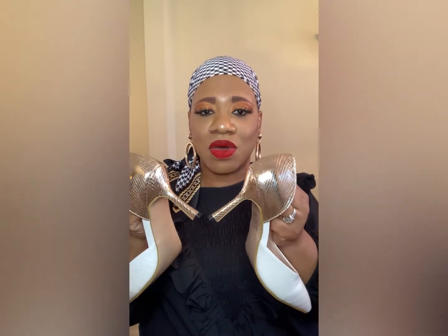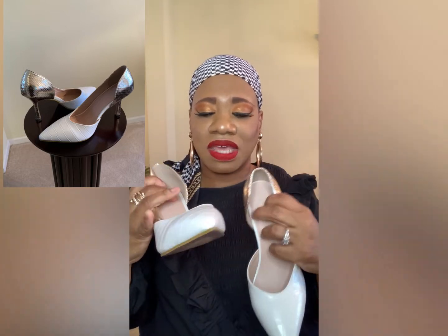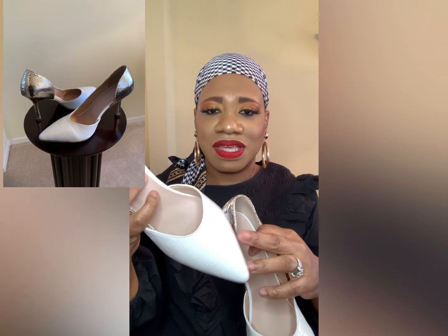My last pair is also from Shein — cute white shoes with metallic on the back. I love that they're two-tone and they're croc embossed as well. These are just a cute heel and I cannot wait to style these for spring — white shoes with metallic backs, very cute and fun.